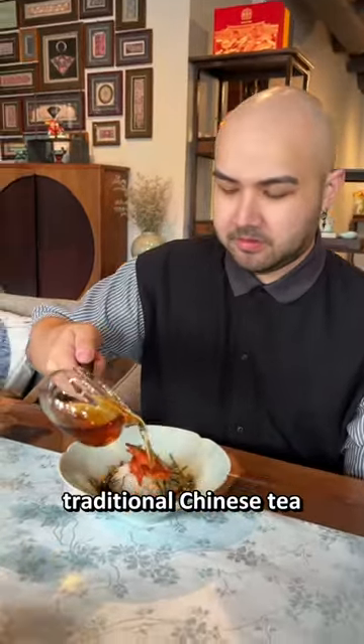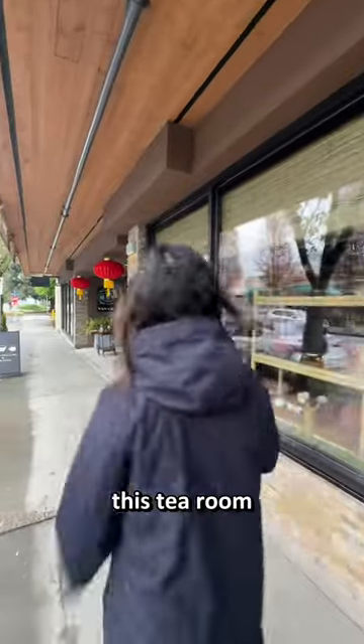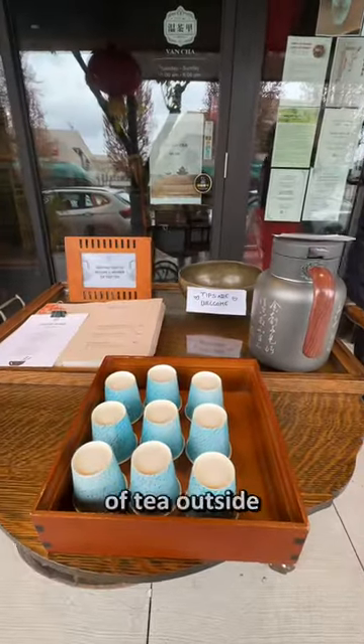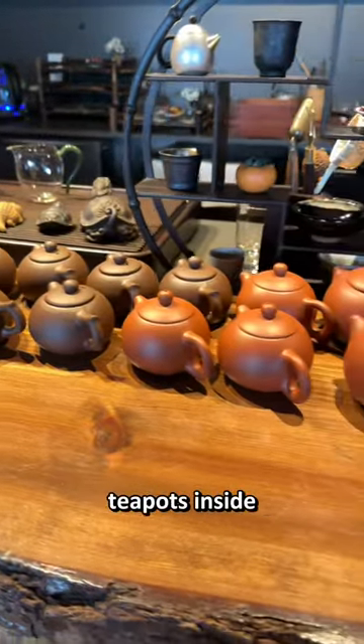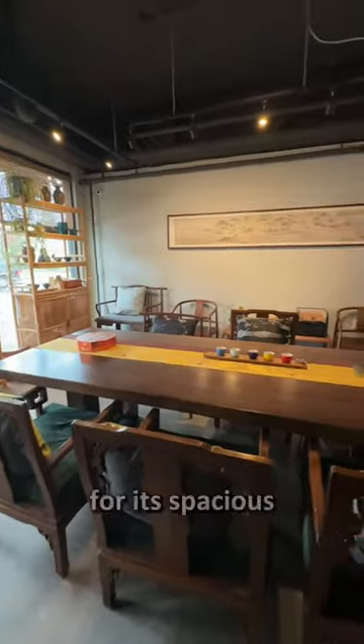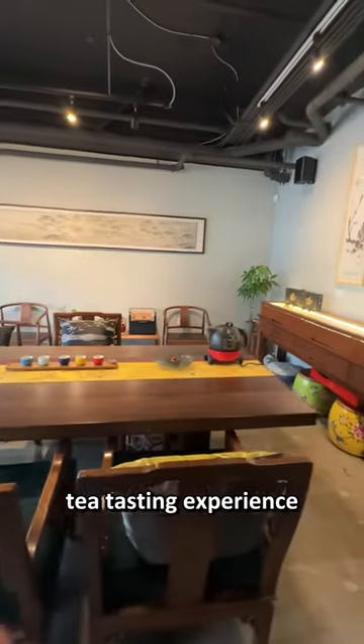Here's where you can find a traditional Chinese tea house. We went to this tea room called Vang Cha, located in West Vancouver. We noticed they had free samples of tea outside and cute little teapots inside. There's a downtown Vancouver location, but we visited the West Van for its spacious tea tasting experience.